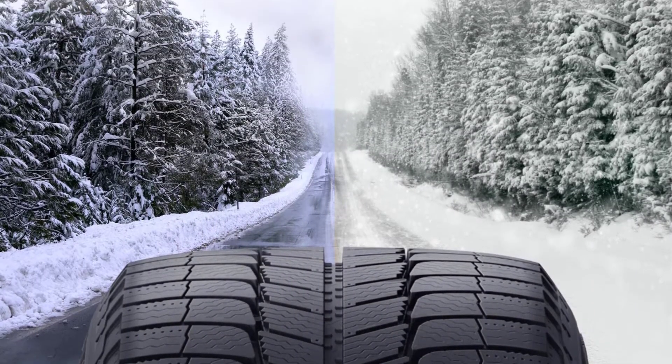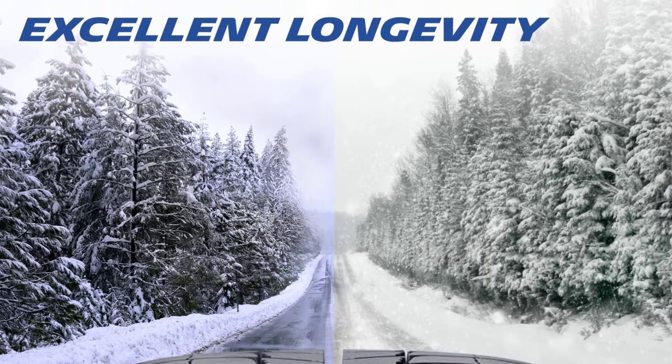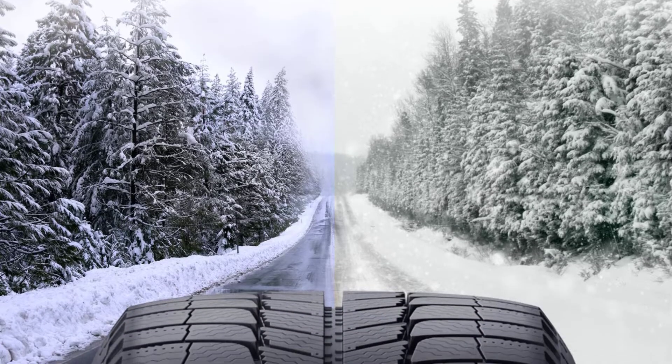Michelin tires are often costly, and the Michelin X-Ice XI3 model is no exception. However, this Michelin model comes with a 40,000-mile tread life warranty, which balances out the cost in the long run.